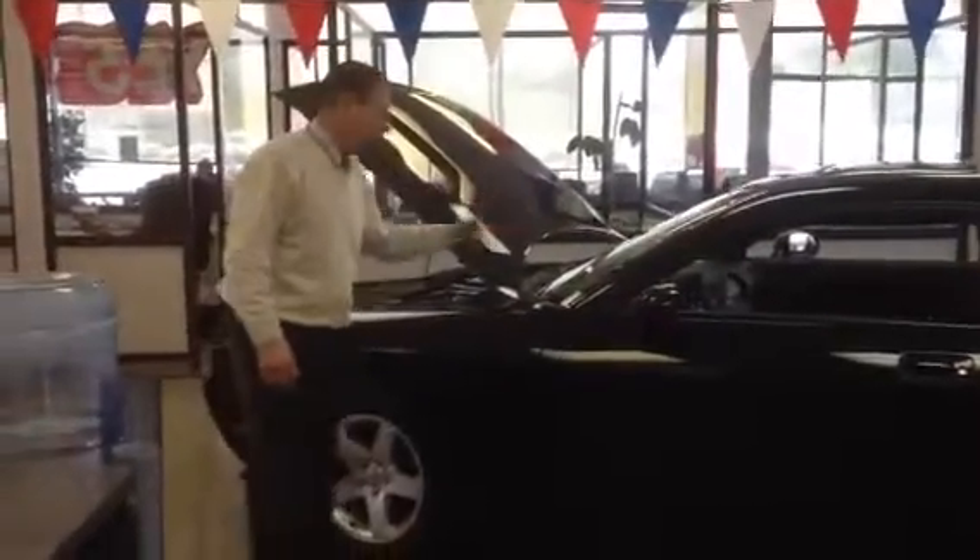Here's the 2010 Challenger that we are talking about. As you can see, it's completely black, obviously. No gaudy stripes or anything. It has the Power Moon Roof on it. It does have the touch screen on the inside, as we talked about.